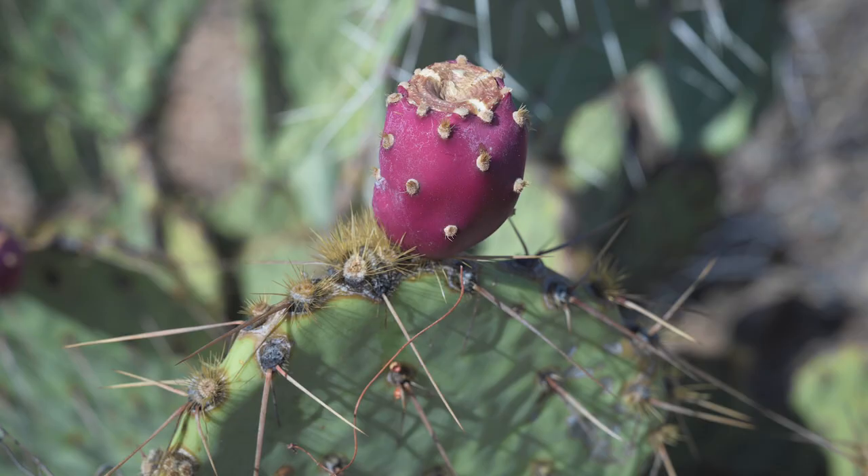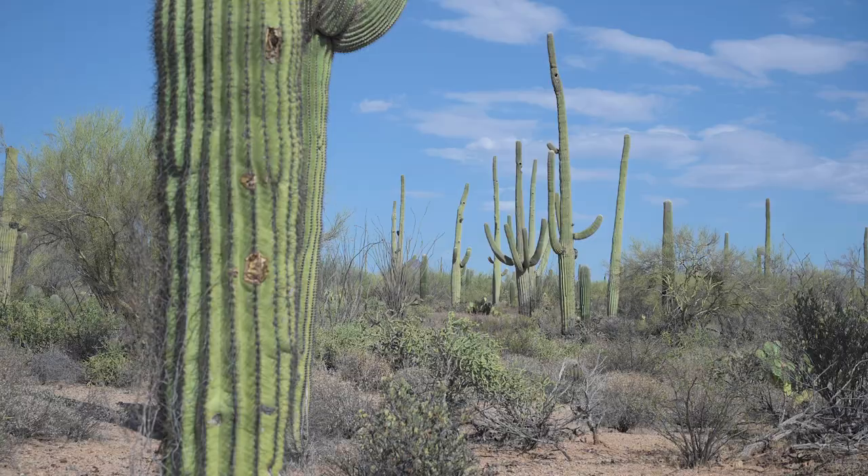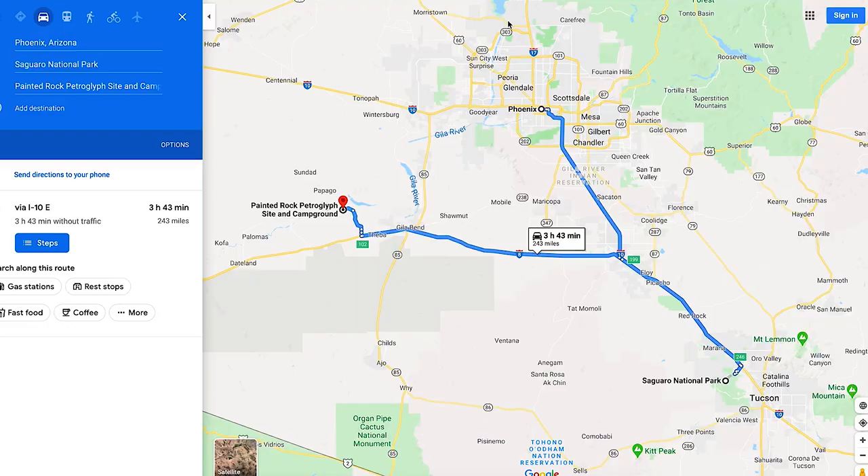We have driven all over southern Arizona today. We went from Phoenix to Tucson to Saguaro National Park. From there, my buddy Mike called me — he wants to go shoot Comet Neowise tonight. We had to get southwest of Phoenix, so we drove another two hours to near Gila Bend, to a place called the Painted Rock Petroglyph Site.